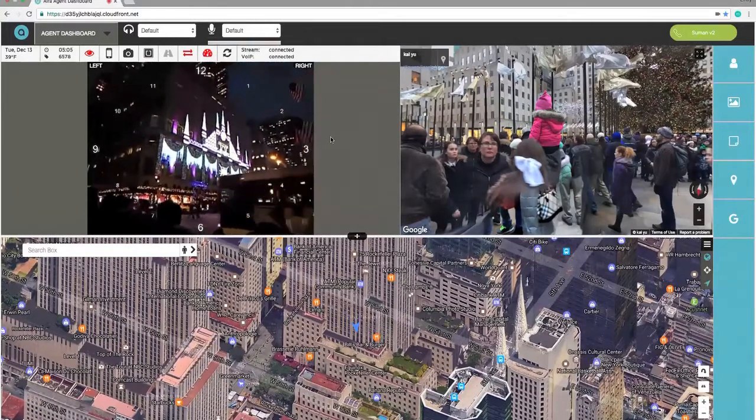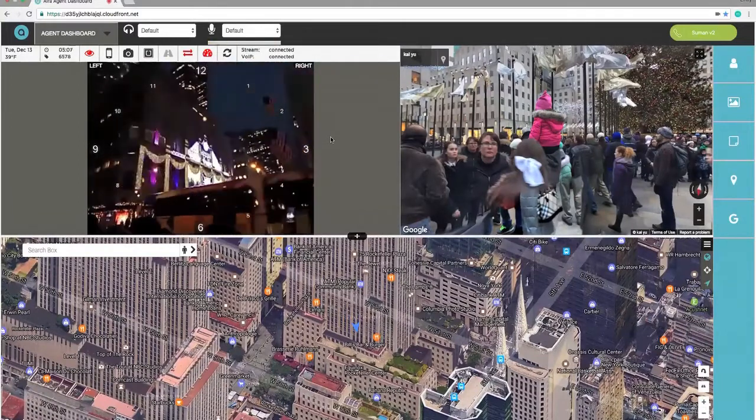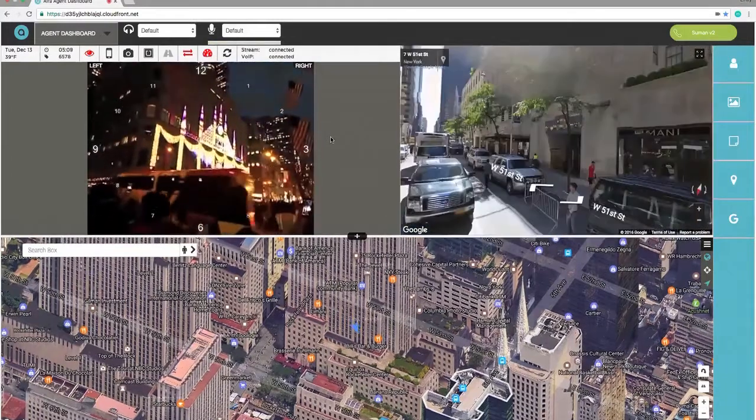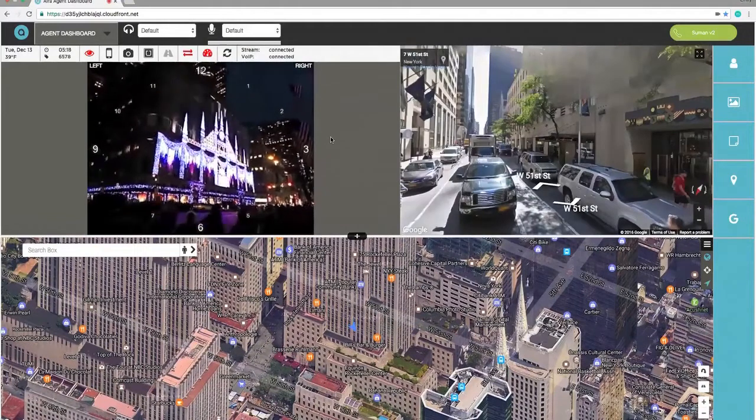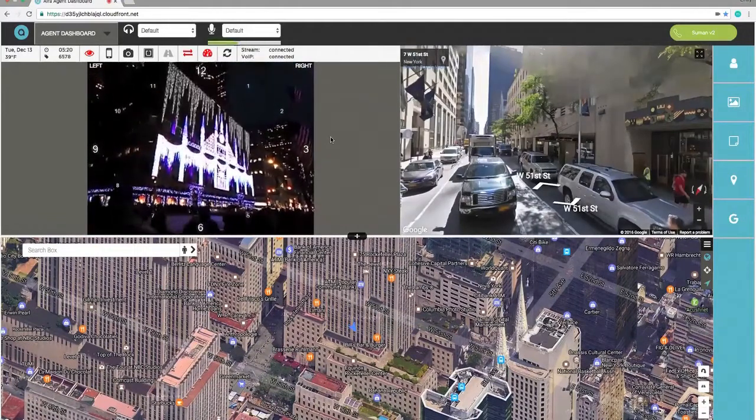As the symbols crash, the icicles across the top of the building begin dripping with lights. We must have reached the finale now because all the lights are going all at one time.